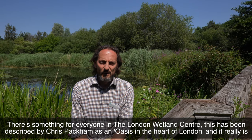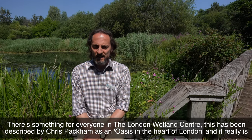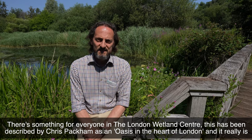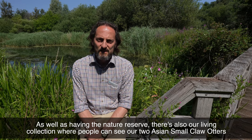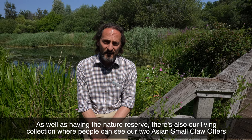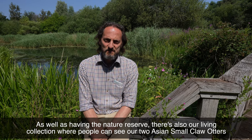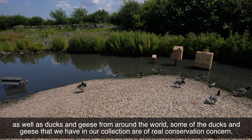There's something for everyone at the London Wetlands Centre. This has been described by Chris Packham as an oasis in the heart of London, and it really is. As well as having the nature reserve, there's also our living collection where people can see our two Asian small-clawed otters as well as ducks and geese from around the world.